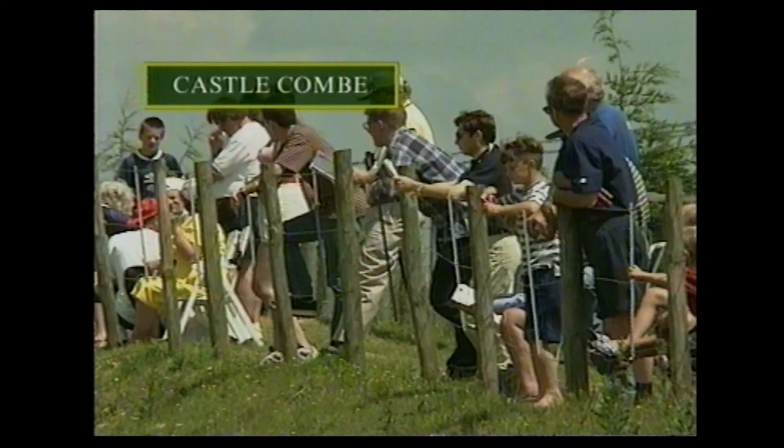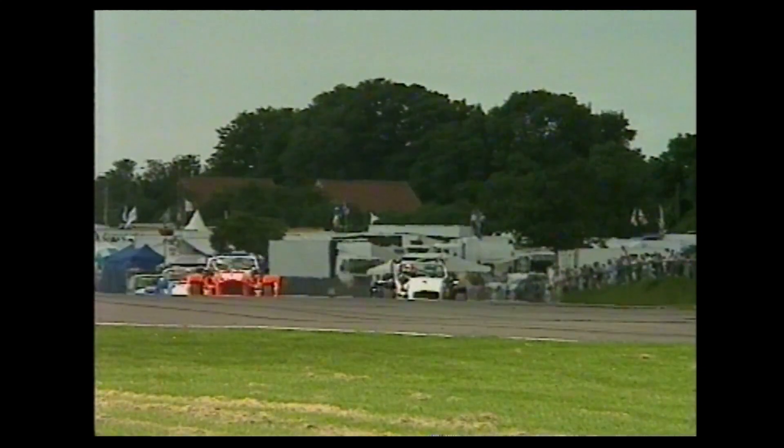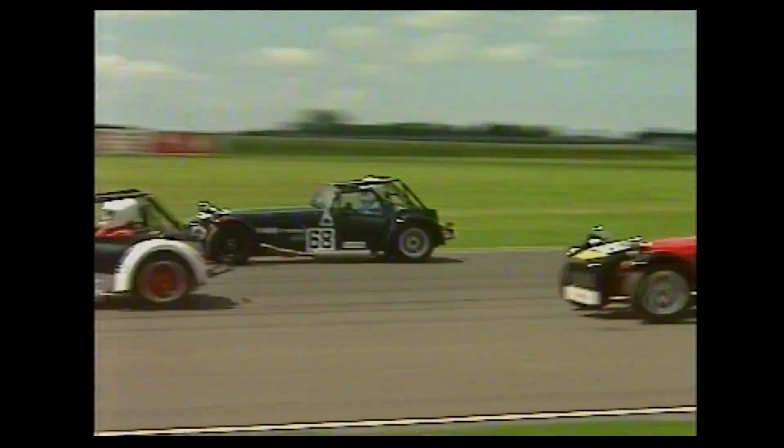Castle Combe for round seven of the Caterham K-Series Challenge — what's a K-Series? It's a 1.4-litre Rover engine. Car number one on the left-hand side of the picture is the pole man, David Clark. Slotting in behind him number four, Michael Caine — not him. And 53, Howard Redhouse, third on the grid, and third as they pull away from the line. Side by side by side — I think there was a row with five abreast there as they went up towards Quarry Corner. And this massive field streaming through.